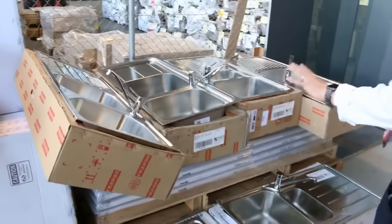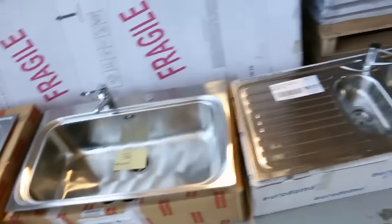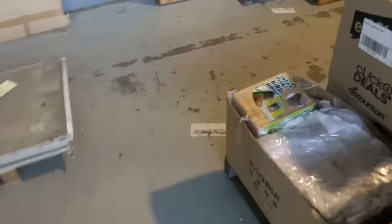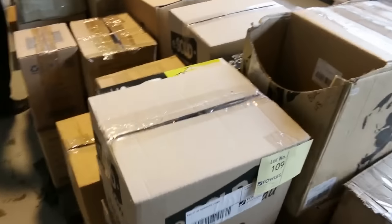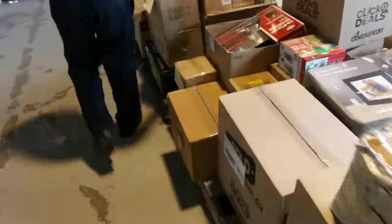I've got a heap of sinks in, mostly Frankie sinks in all different shapes and sizes — around lot 148, check your catalogue. Down the back there are heaps of shower bases and also complete frameless shower screens. I've also got some full wholesale pallets here, all unreserved to the highest bidder, with all kinds of stuff inside — including LED globes, to name just a few.